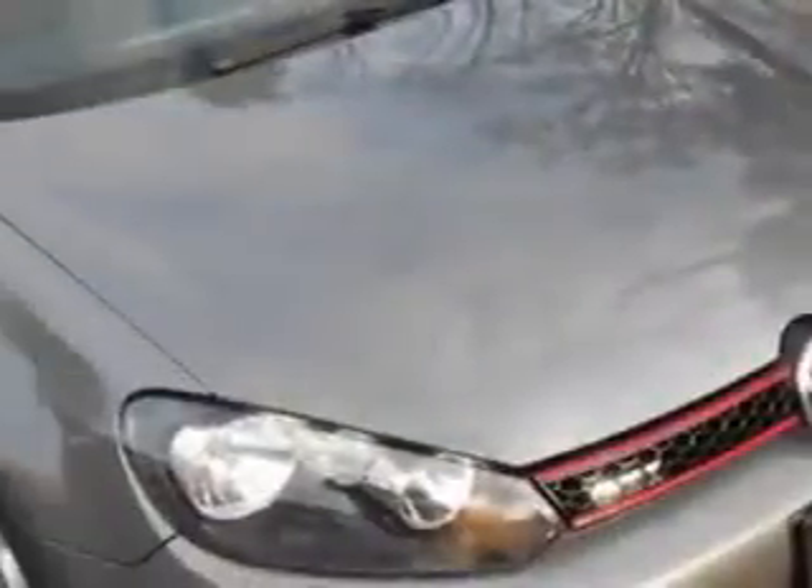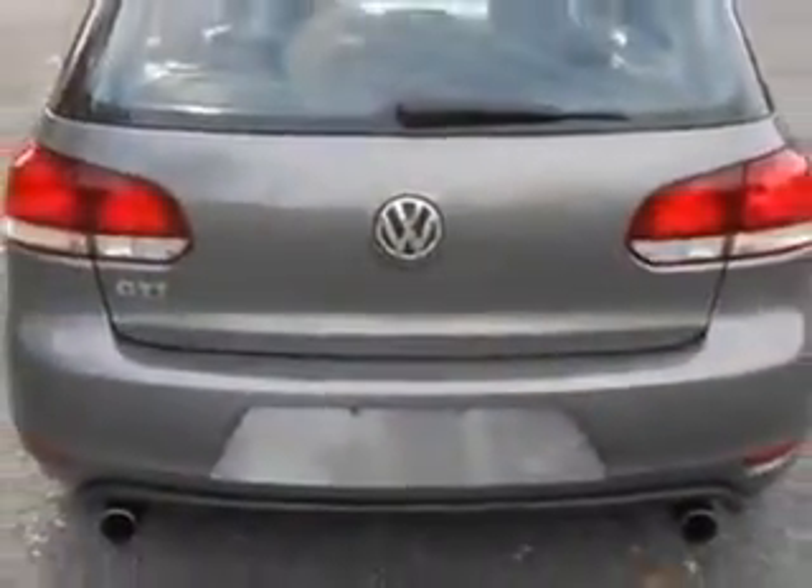Check out this carbon steel gray metallic 2010 Volkswagen T Hatchback Base PZV, equipped with a four-cylinder engine and an automatic transmission with 78,350 miles.